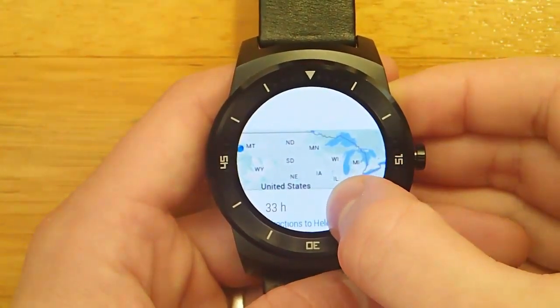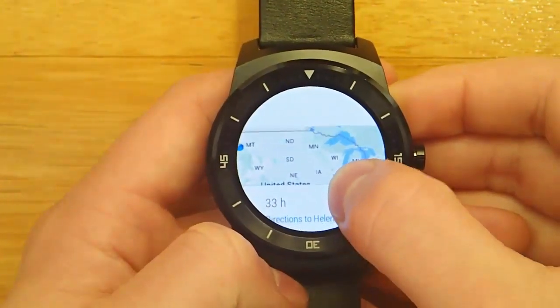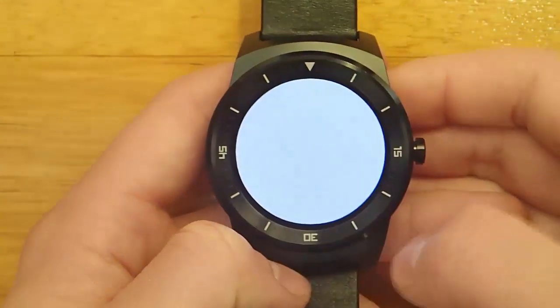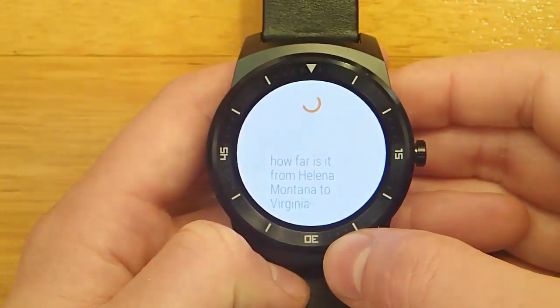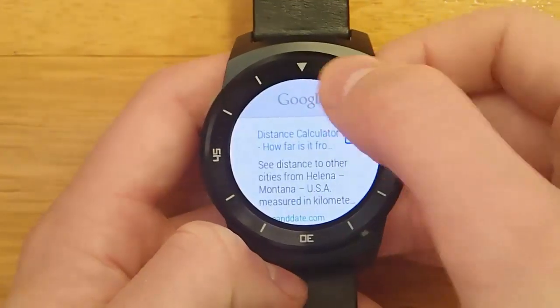So right now you can see that I have a map of the US pulled up, and the blue dot over here in Montana represents my current location. How I got that to show up was by asking: 'How far is it from Helena, Montana to Virginia?' And this seems a little inconsistent sometimes, so let's try that again.